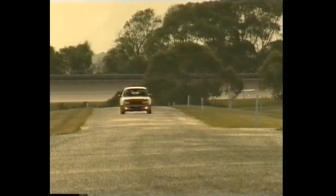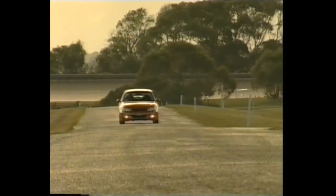We're at Holden's Lang Lang Proving Ground, a place that we've used extensively at HSV to look at our ride and handling. The circuit that we actually run around on is called the ride and handling circuit, and it offers a good compromise of slow and fast corners, bumps and different cambers — as a little test track it's as good as you would find.